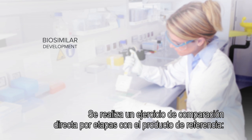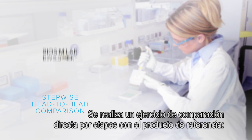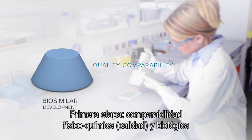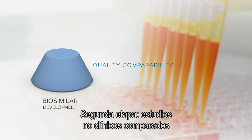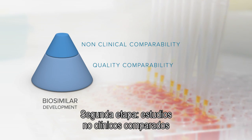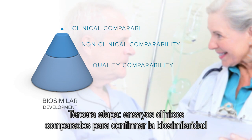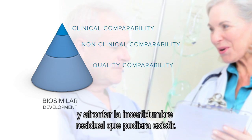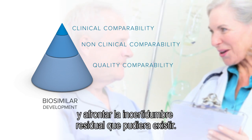A stepwise head-to-head comparison with a reference product is performed. First step: physical, chemical quality and biological comparability. Second step: comparative non-clinical studies. Third step: comparative clinical trials, which serve to confirm biosimilarity and to address any potential uncertainty about similarity that may exist.